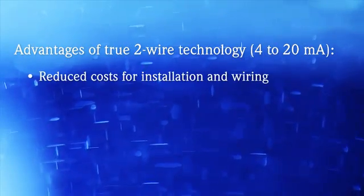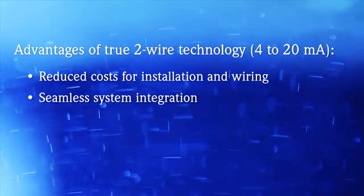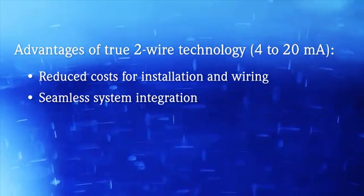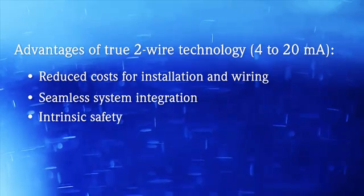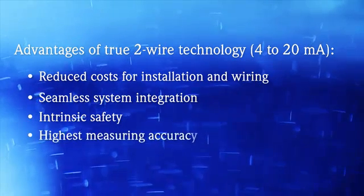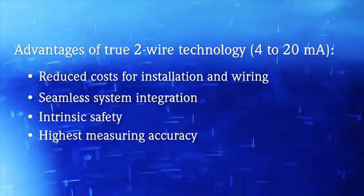For you, this means reduced costs for installation and wiring, easy system integration like with all other two-wire devices, intrinsic safety for hazardous areas, and finally, highest accuracy over the entire span.